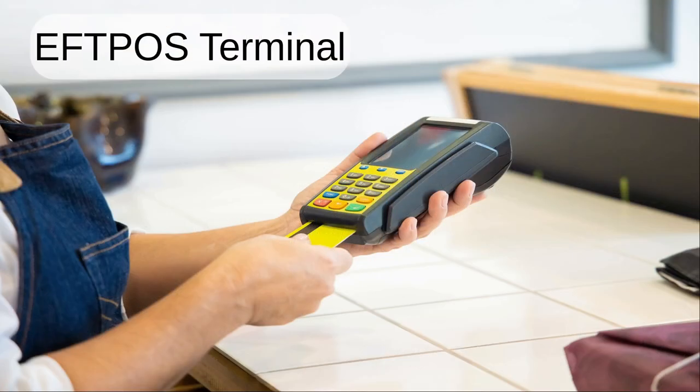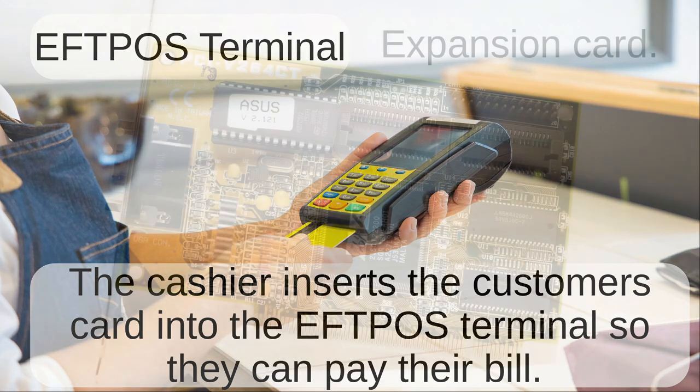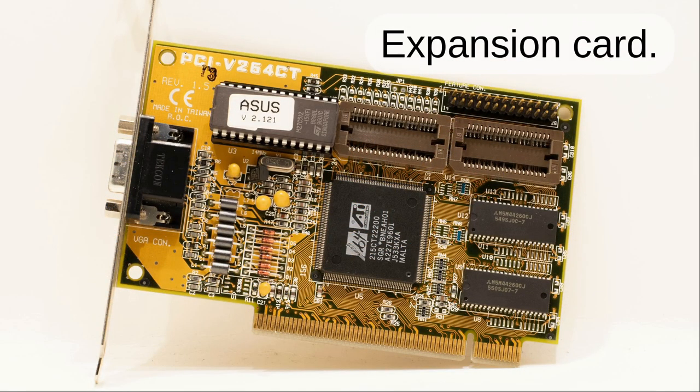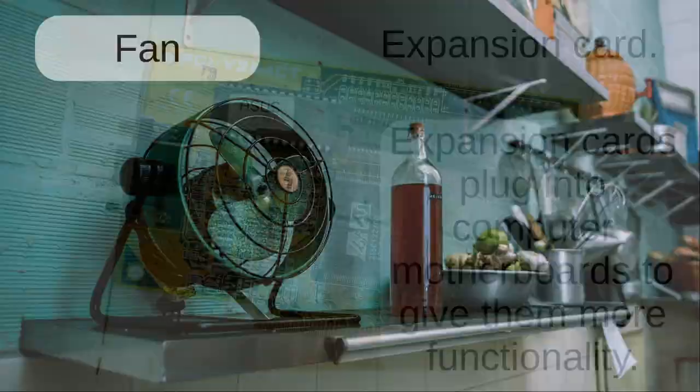EFTPOS terminal. The cashier inserts the customer's card into the EFTPOS terminal so they can pay their bill. Expansion card. Expansion cards plug into computer motherboards to give them more functionality.